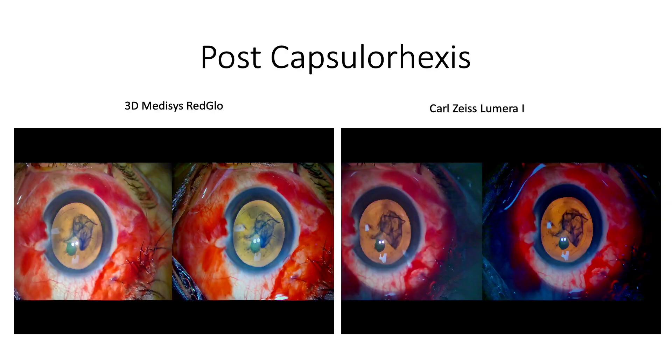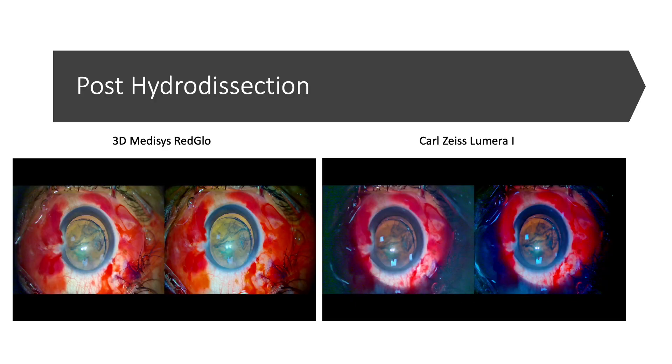I have taken some photographs. This is from the time after capsulorhexis — the left is with the Medicis glow and the right is with the Carl Zeiss. While operating at the table, both looked good. With the Medicis the glow appears slightly orangish, but I think that is due to the recording settings. This is the time when most often the glow is not visible — after hydro dissection — but that is not the case with stereocoaxial illumination systems, and the 3D Medicis performed as well as the Lumera Eye system.